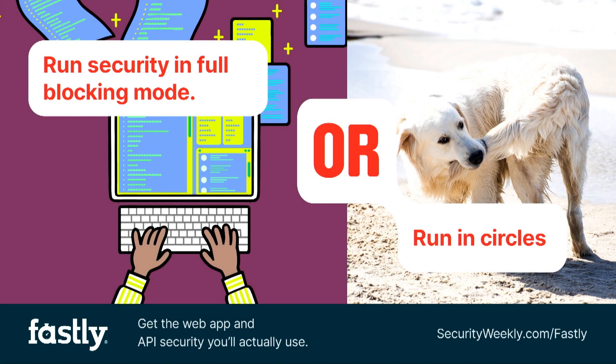When it comes to web app and API security, the choice is simple. You can choose Fastly's security solution that teams will actually use in full blocking mode, just like 90% of their customers. Or you can stick with costly options that you probably just turned on.